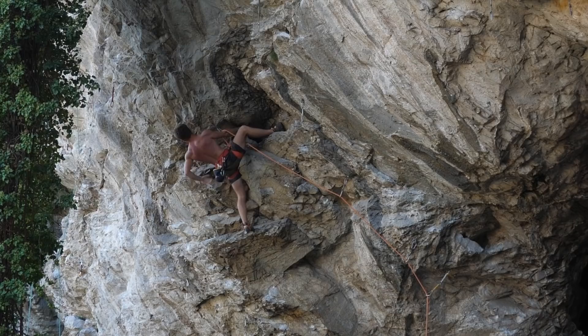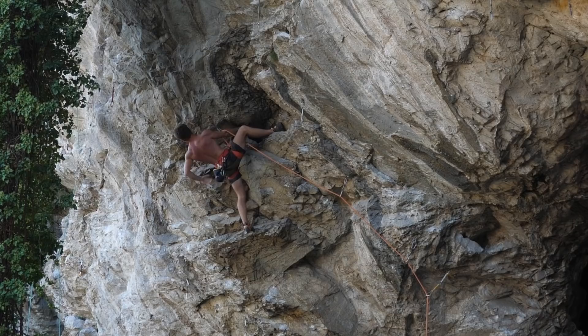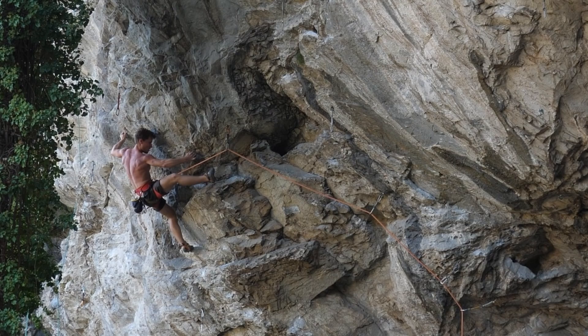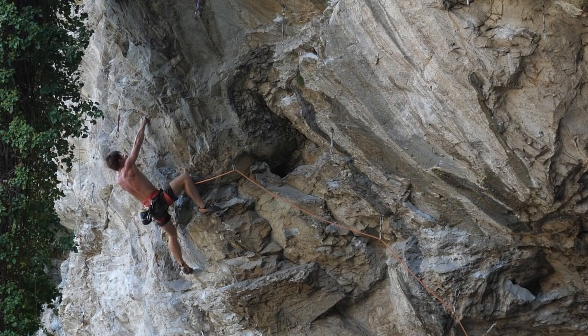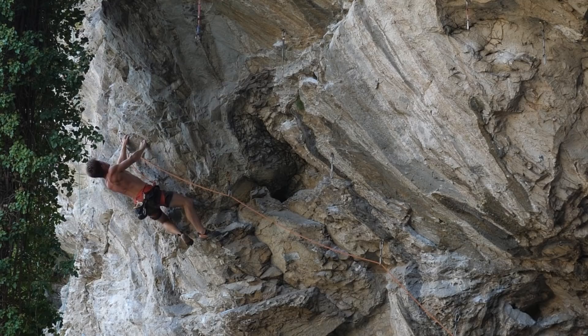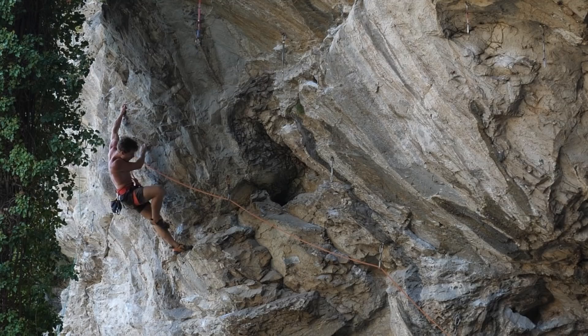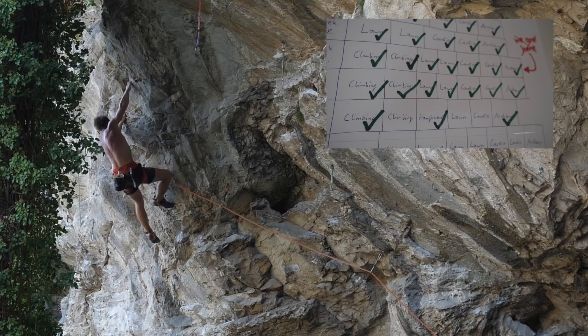Secondly, on a completely new project with hard moves and big bolt distances, where I first need to check out all the possible falling scenarios to see whether they are safe — that's another scenario where I still have fear of falling, and I think it's very healthy to have that. Thirdly, if I've had a longer break from falling and climbing in general. Having fear of falling is natural; having no fear of falling is highly unnatural. If we don't consistently train the body into believing that nothing bad happens when we let go, the body will return to its natural state in which it believes falling is highly dangerous — and that's only correct.